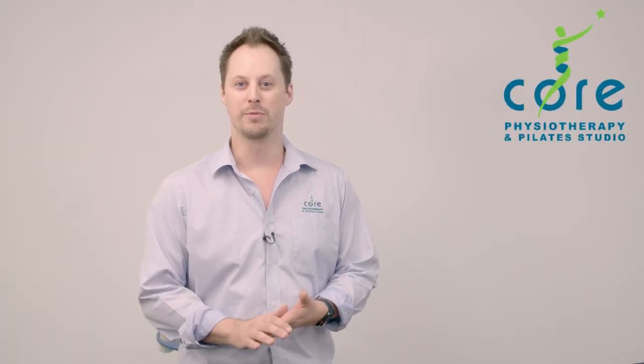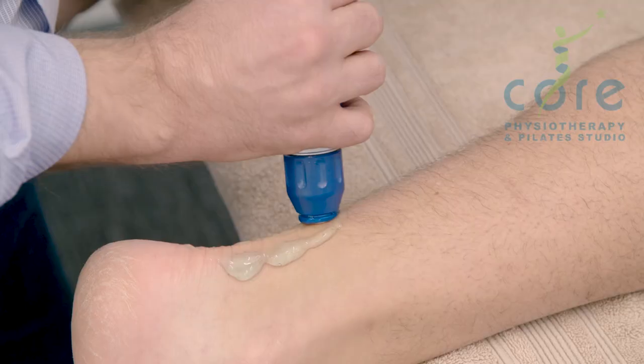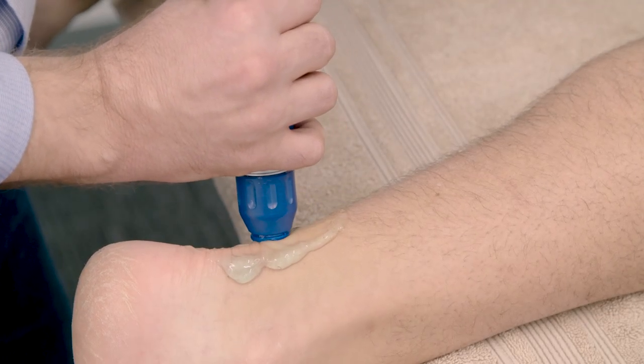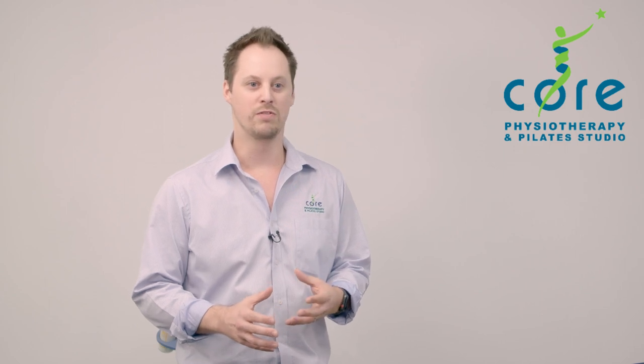Hey, it's Scott Brown here from Core Physiotherapy and Pilates Studio. Today I'm here to talk to you about shockwave therapy. Shockwave therapy is a non-invasive high-intensity shocking system that we use to treat those chronic conditions that are not getting better with conservative management.